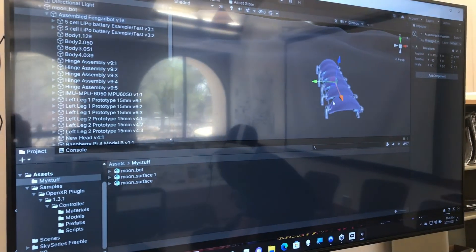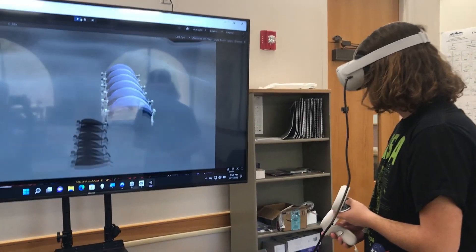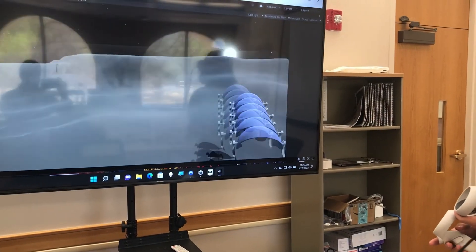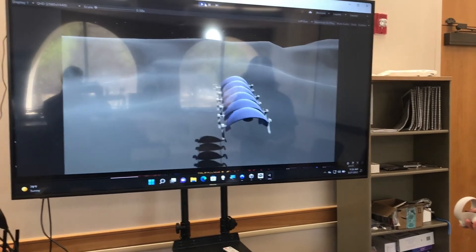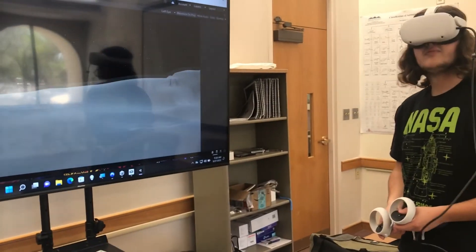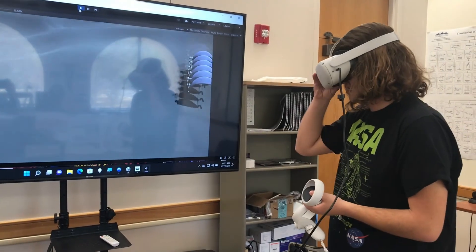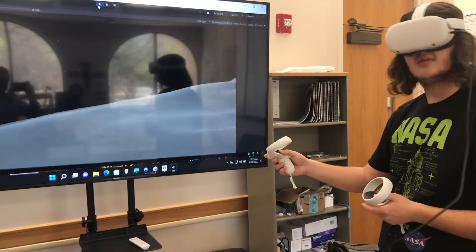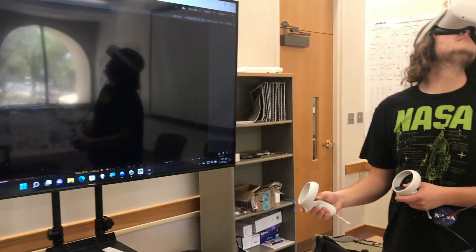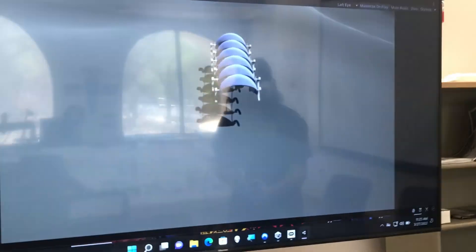For additional model visualization, the FingariBot was imported into a virtual reality system. By using the Unity game engine, Blender, and the CAD model, we were able to create the VR system. The FingariBot's CAD model was imported into Unity along with the custom-built lunar terrain. Unity was then configured to have a space skybox and to allow for virtual reality. The VR system currently allows users to visualize the robot and how it will look on the moon. In the future, we would like to use this VR to manipulate the movement of the robot while it is traversing through different terrain, and hopefully this VR system can be implemented to train astronauts on the moon to operate the robots.